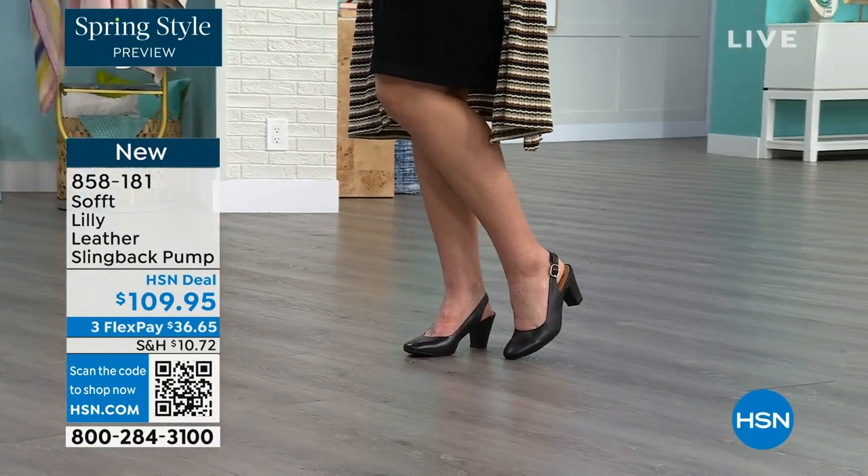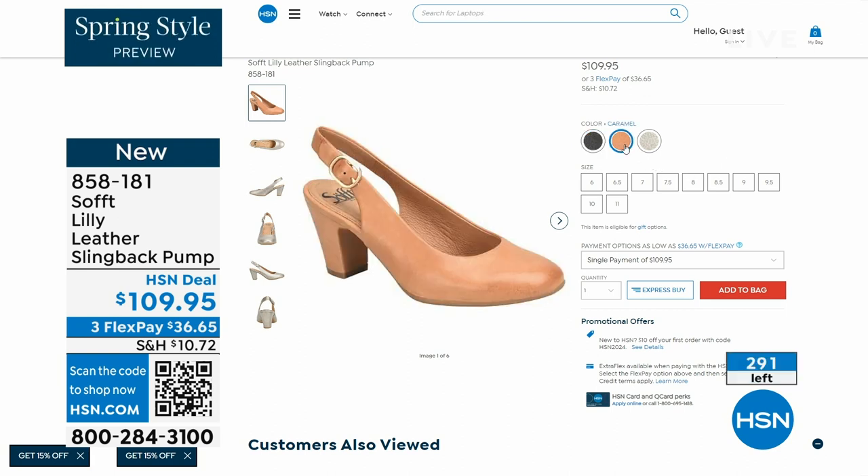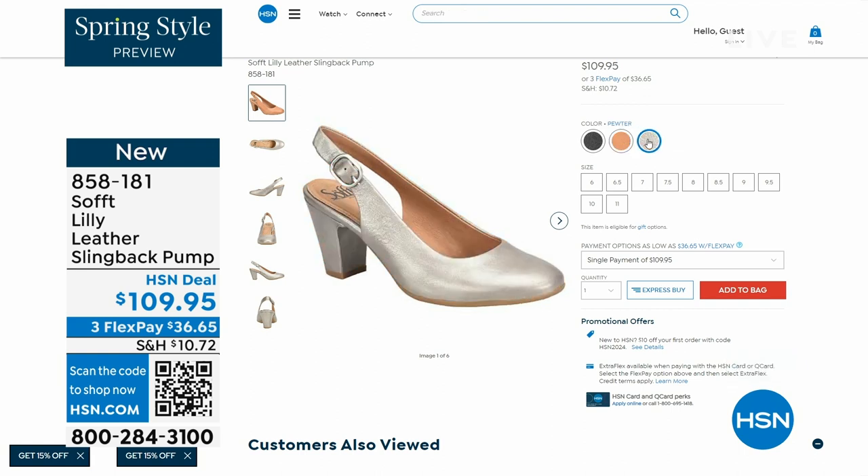We only have fewer than 300 of these. This is your classic workwear anywhere shoe. If you need a great heel that's not too high, this is it. I always say anything less than three inches high is something that you can really do a lot of walking in. Item number 858-181 on those.